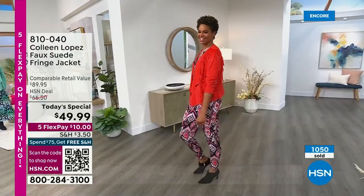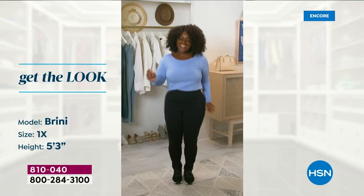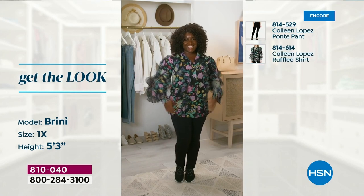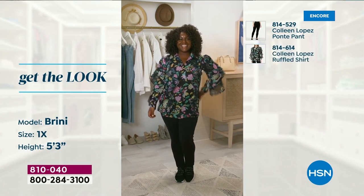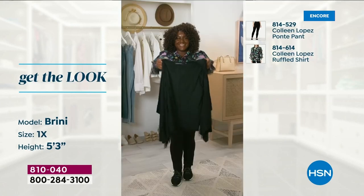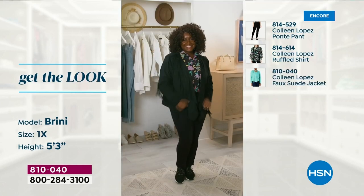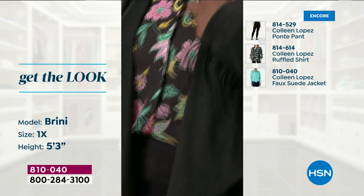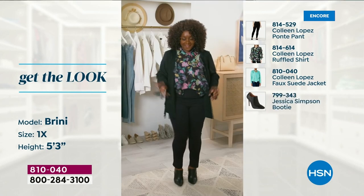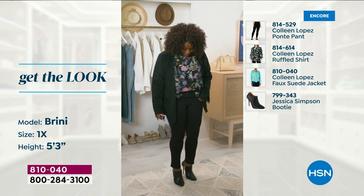If you like the cream color that so many of us are raving about, it is starting to get limited in certain sizes. Here is Brynny — she's a 1X, she's 5'3 — check out how she's styling it. She has on our ponty pant and that darling blouse, she pops on the black jacket and boom — she's ready. You have color, you have print mixed in — it's easy, beautiful, and fun.